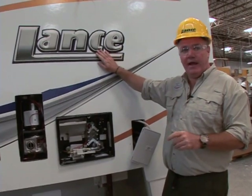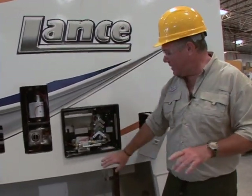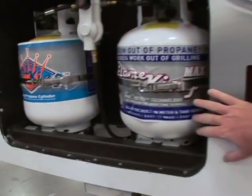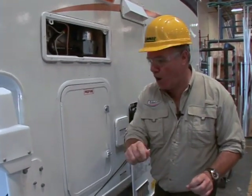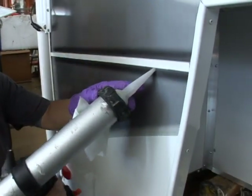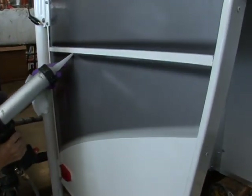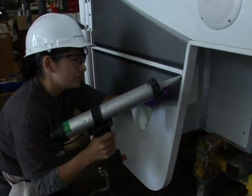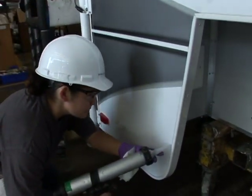Now it's really beginning to look a lot like a Lance. The guys and girls are busy installing the hot water heater, the heater, and the propane tanks. Every bit of hardware on the Lance camper is either stainless steel or specially coated to protect it from rust and corrosion. Here, they're applying the secondary seal on the outside to prevent against the intrusion of water, dust, and dirt.